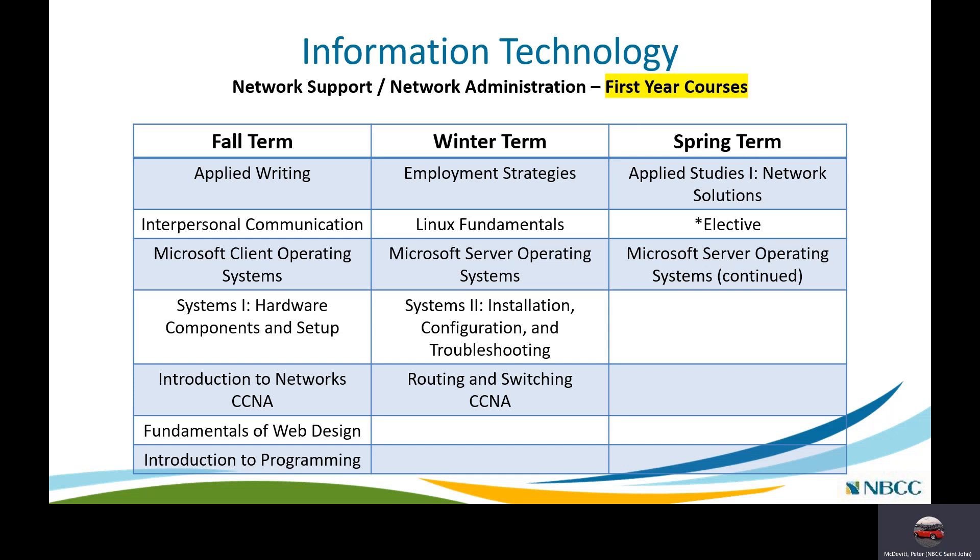The first year fall term is shared between Network Administration, Network Support, and the Programmer Analyst programs. Courses include Applied Writing, Interpersonal Communications, Microsoft Client Operating Systems Windows 10, Systems 1 covering hardware components and setup of personal computers, Introduction to Networks — the first of three courses toward the Cisco Certified Network Administrator certification — Fundamentals of Web Design, and Introduction to Programming. That programming course is vital for any network admin as it lays the groundwork for scripting and automating day-to-day tasks.